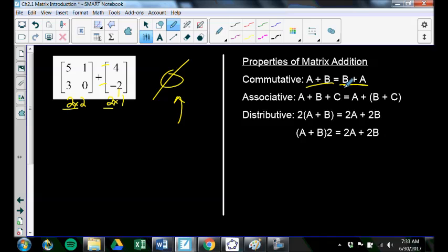Addition of matrices has the same properties that addition of real numbers has. A plus B is the same as B plus A — you can flip the order of matrices. A plus (B plus C) is the same as (A plus B) plus C — that's the associative property. And it distributes: you can distribute the 2 to get the same result either way.